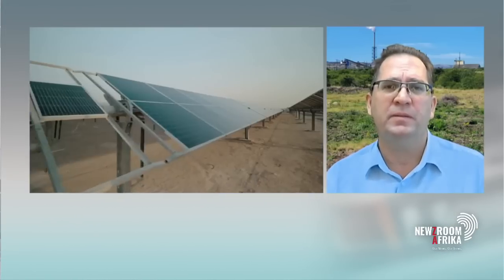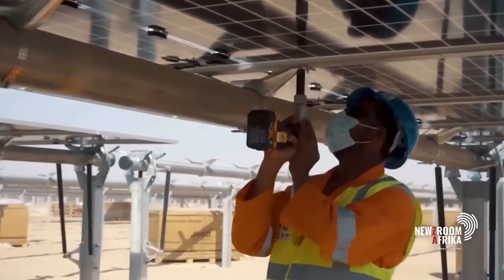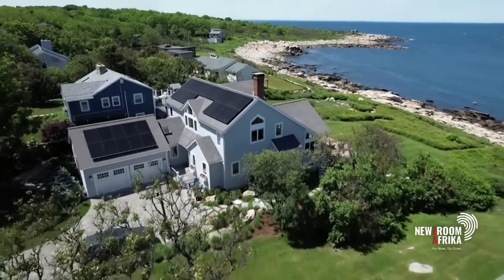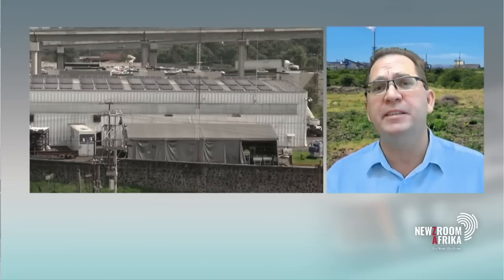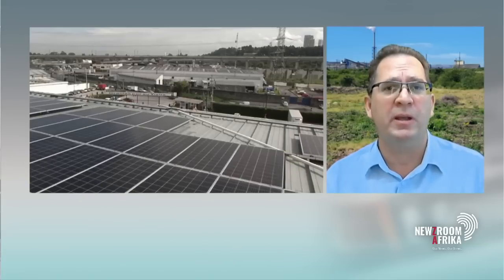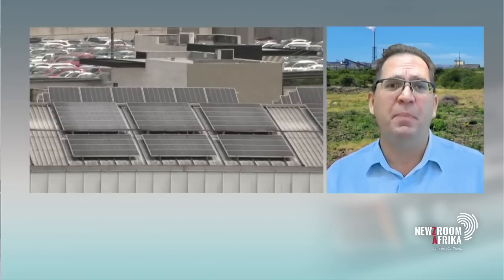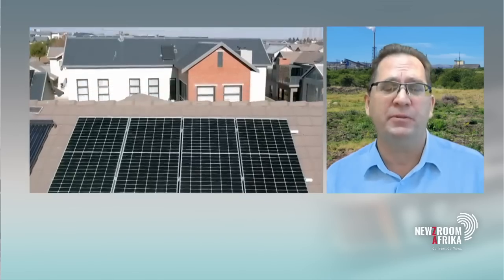What's your advice if I want to start on the solar journey? Is there a way of starting small and then building from there? One of the nice things about the technology, both for the solar and the batteries, is that it is very modular. So you can basically start with a small system and grow that over time if that is the route you want to go.